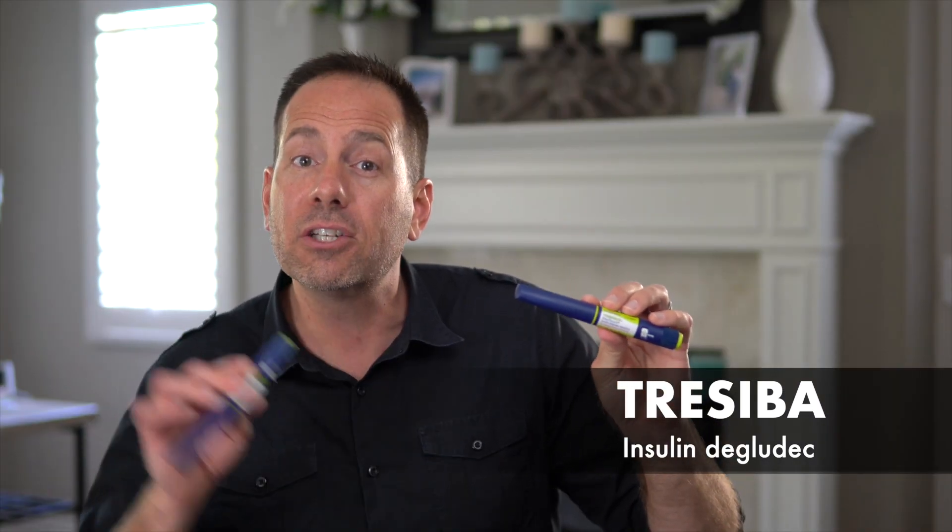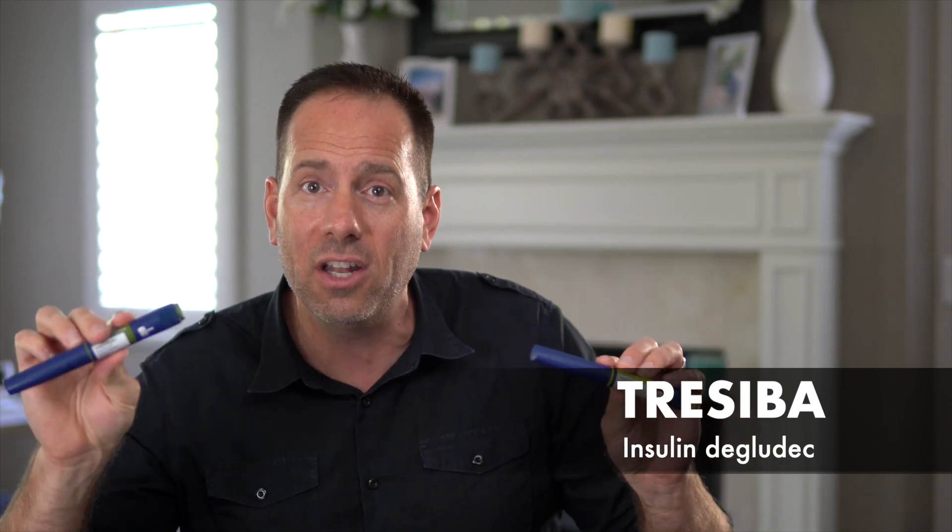Tresiba is the newest and longest-lasting basal insulin. It's made by the same company as Levemir, but Tresiba is sort of everything that its older brother Levemir wanted to be. Tresiba lasts about 42 hours and has the smoothest, flattest profile of all of them. It's available in the standard 100 units per milliliter form, but there's also a two-times concentration. In a clinical trial that tested Tresiba against Lantus in people with high cardiovascular risk, they found a 40% reduction in episodes of severe hypoglycemia with Tresiba.